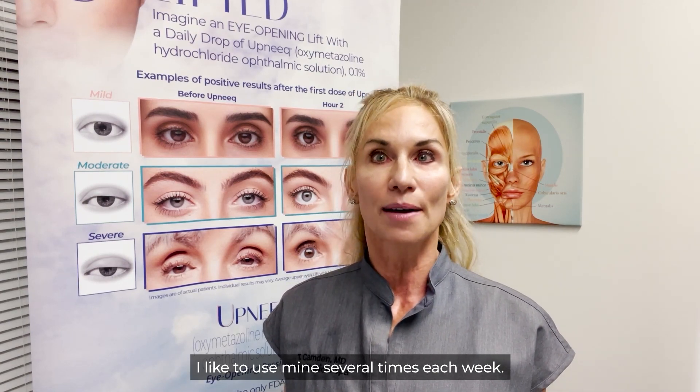For how long will your Upneek last? You're going to put the drops in each eye daily and it will last for the entire day. It's safe to use every single day. I like to use mine several times each week.